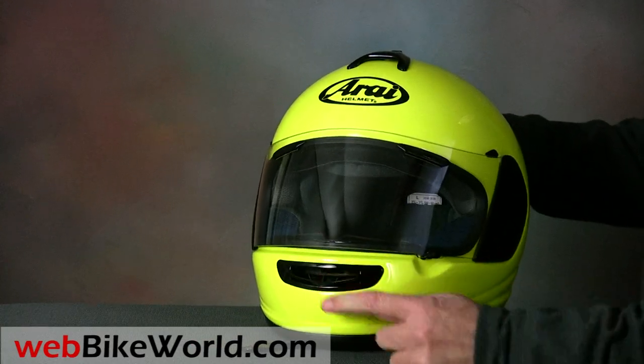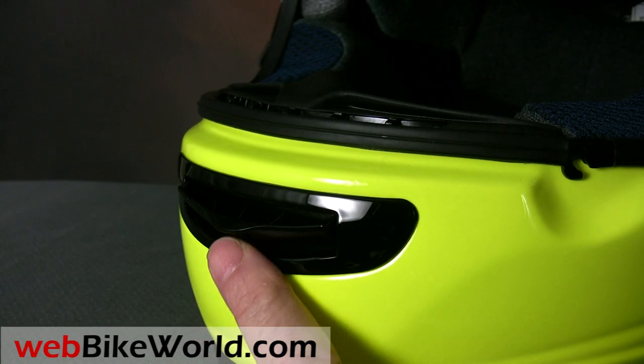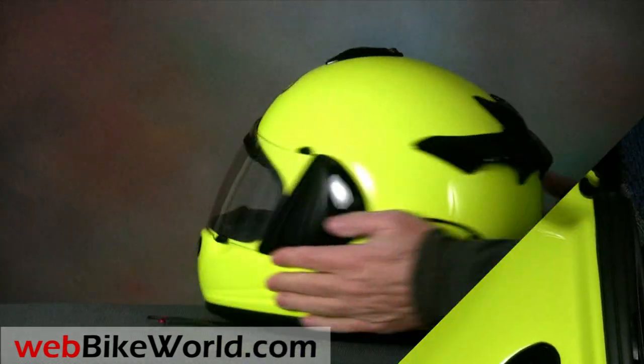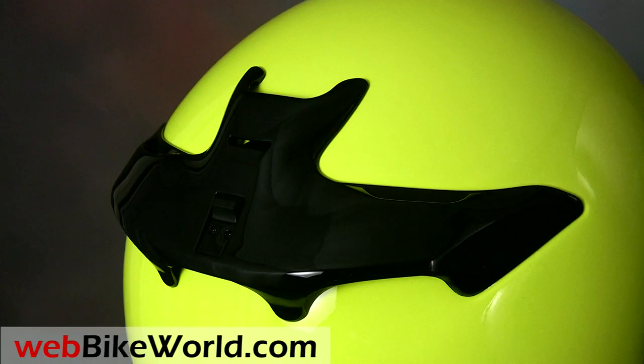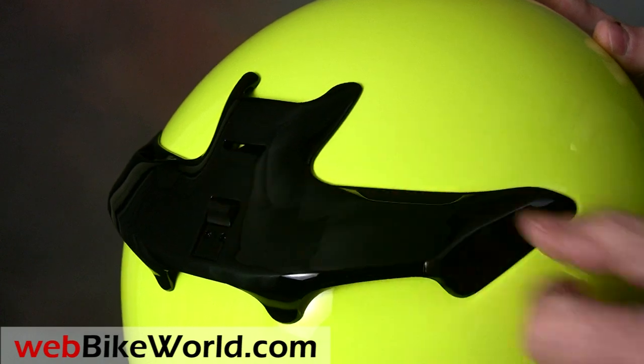Arai says the Vector 2 has a new chin vent design. It's difficult to tell the difference from previous Arai helmets, but this one also pours a huge amount of air into the helmet through the chin bar and up onto the back of the face shield. The rear of the helmet features a large spoiler that encloses the exhaust vents, which open and close via a single slider on top.